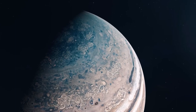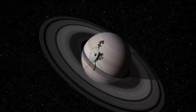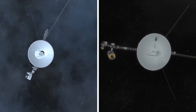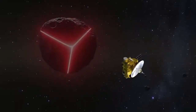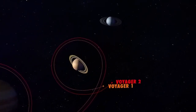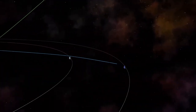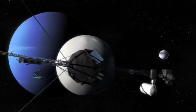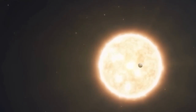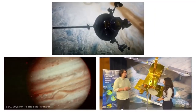After its Jupiter encounter on April 9, 1979, Voyager 1 made course corrections to prepare for its meeting with Saturn. In November 1979, it flew by the Saturn system and made remarkable discoveries: five new moons, a ring system with thousands of bands, wedge-shaped clouds of tiny particles in the B ring called spokes, a new ring called the G ring, and shepherding satellites on either side of the F ring.